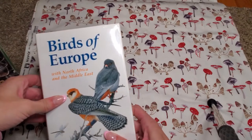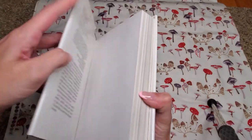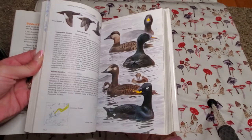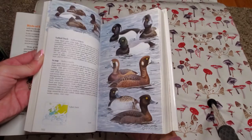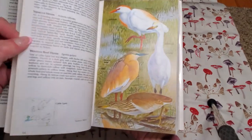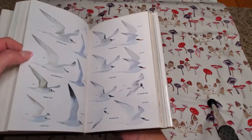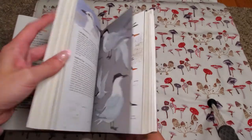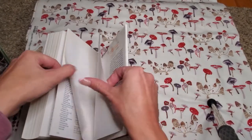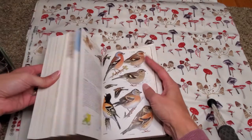Birds of Europe with North Africa and the Middle East — I got this for ten dollars at the same bookstore. We were on a little family vacation in Erie, PA and stopped at a secondhand bookstore. Some of these are just so pretty and they do have a gloss to them. If you really want multiples of a certain kind of bird, here you go. This one has 559 pages and it is super pretty.